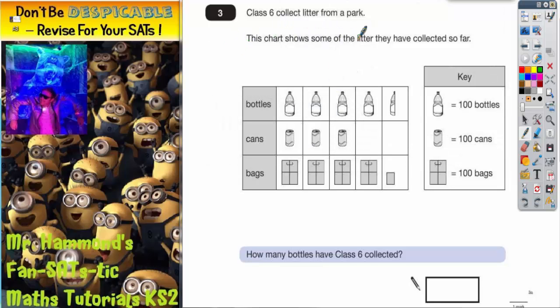Class 6 collect litter from a park. This chart shows some of the litter they've collected so far. We've got bottles, cans and bags, and then we've got little pictures. The fact that we've got little pictures to represent how much litter they've collected means there's a special kind of diagram, and that special kind of diagram is called a pictogram.